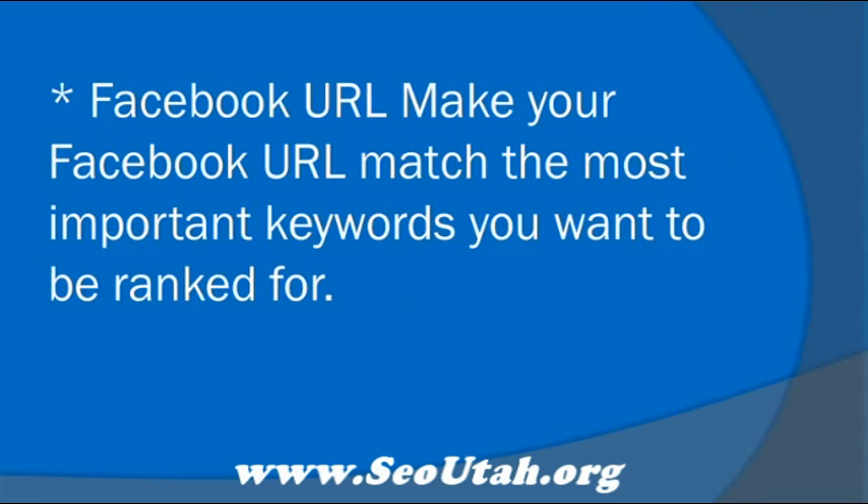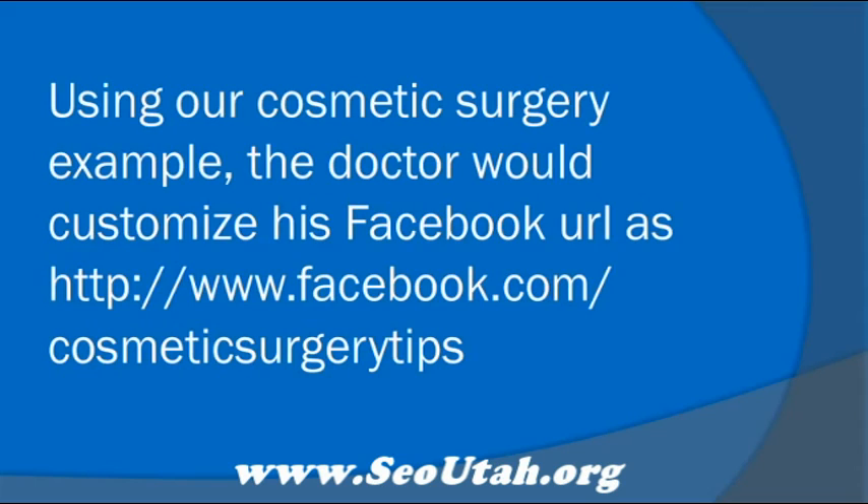Facebook URL. Make your Facebook URL match the most important keywords you want to be ranked for. Using our Cosmetic Surgery example, the doctor would customize his Facebook URL as www.facebook.com/CosmeticSurgeryTips.